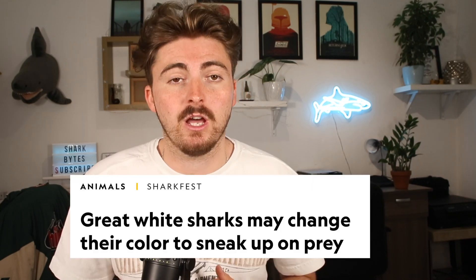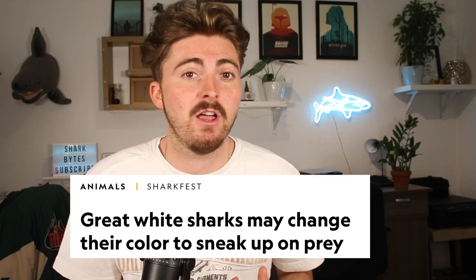This new research is basically suggesting that great white sharks might be able to change the colour of their skin, perhaps to camouflage themselves from prey. I think the idea of this is amazing, and if they can prove it for real it would be some unbelievable research and would completely change the way we view predatory sharks like great whites.